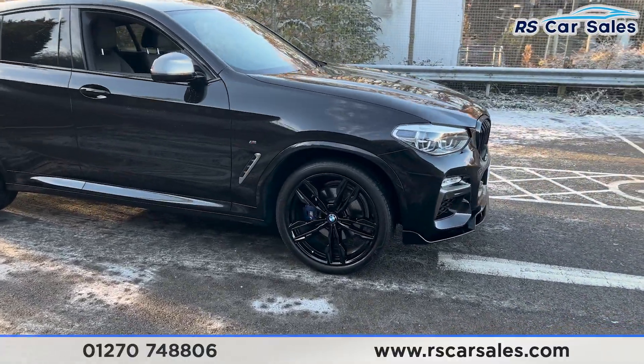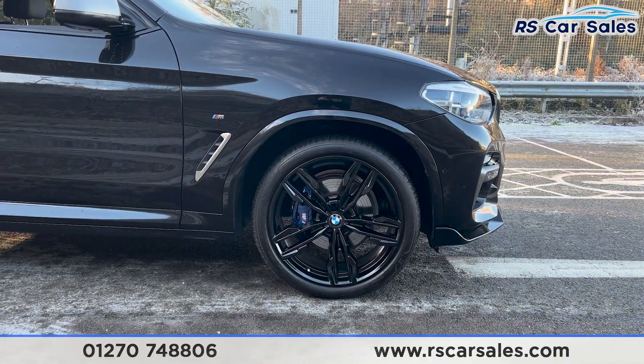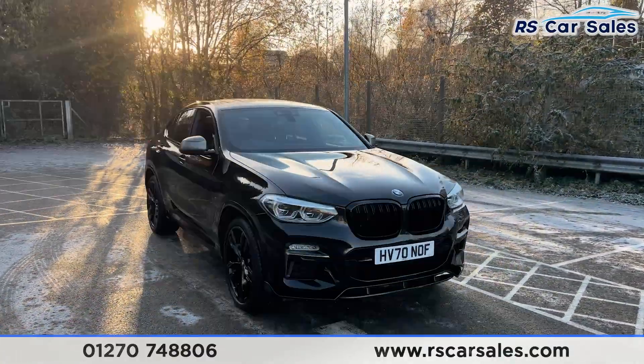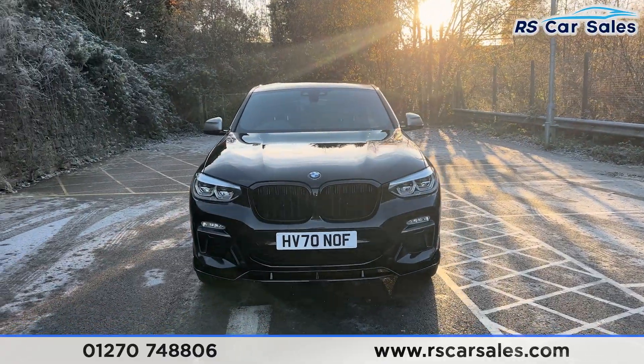We have the 21-inch gloss black alloy wheels, all in excellent condition and unmarked, with the blue M Sport brake calipers just behind. We have the black sapphire metallic paintwork, LED headlights, and also the gloss black front grilles and the front splitter.